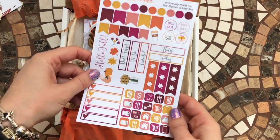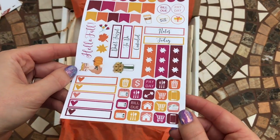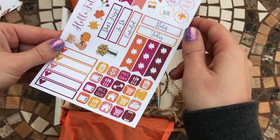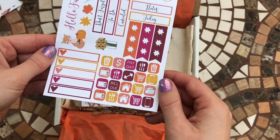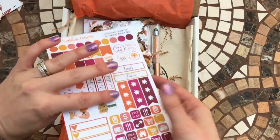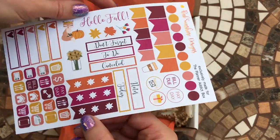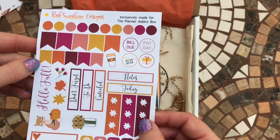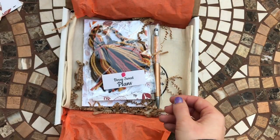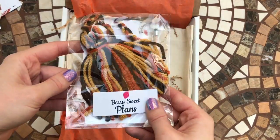Then there are various stickers. This is a really nice sticker sheet — exactly the type I really like. It's got all the icons: your to-do lists, little boxes to write stuff in. I really like that, and that's from Pink Sunshine Designs.